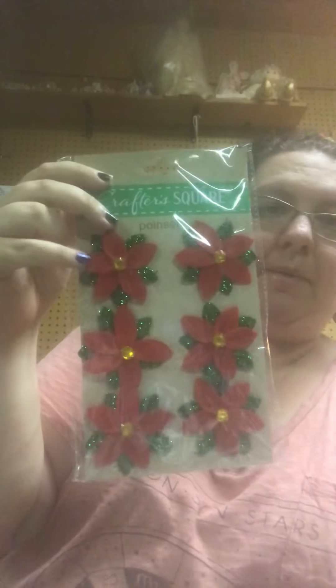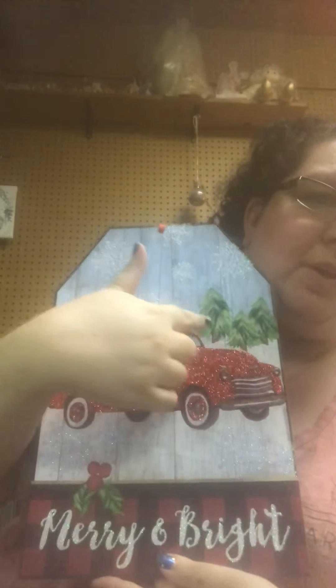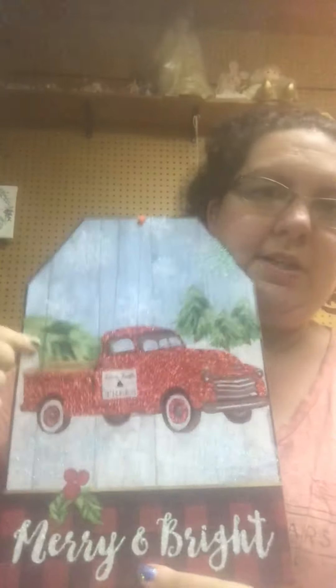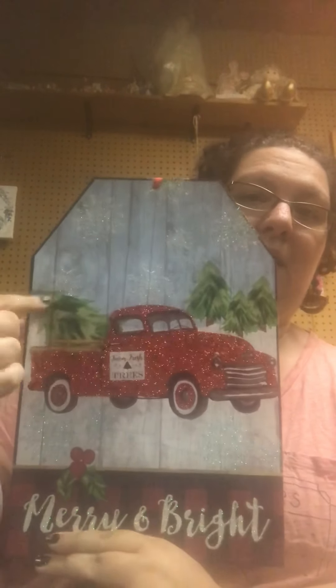I got some Crafter Square poinsettias — there are six of them. I'm going to make a lot of DIYs with all these. And then there's a sign I'm going to put on a wreath — I think I'm going to add a little more detail to the trees. It says 'Merry and Bright.' This year a lot of people are going with gnomes, but I'm not too big into gnomes, so I'm going with the truck and Christmas trees theme this year.